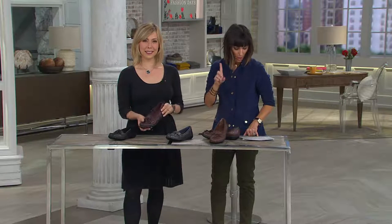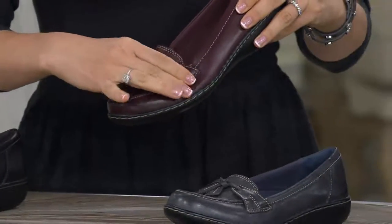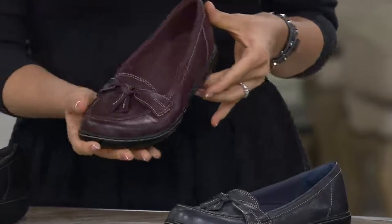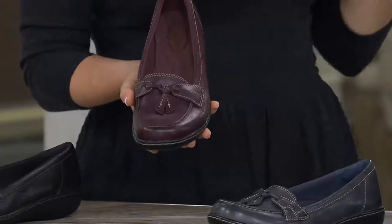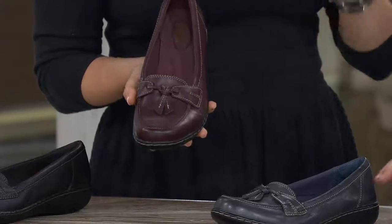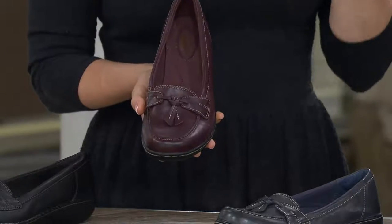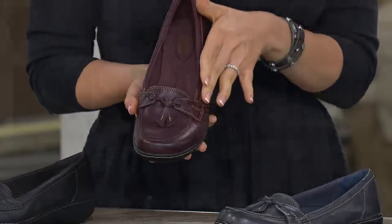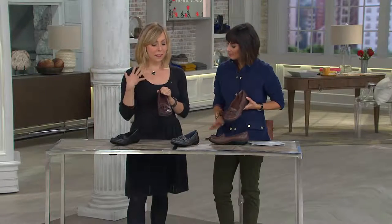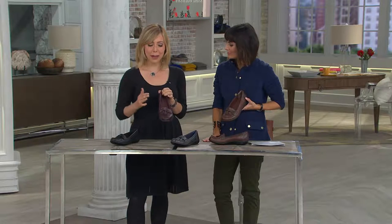I'm wearing the narrow — I only have sizes 7 through 12 with half sizes. Wide is 6 through 12 with half sizes, and in the medium it's 5 through 12 with half sizes as well. When you think of classic, you think loafer. This is our heritage at Clarks — we've been making shoes for a hundred and ninety years, always comfortable, and now we're pushing the boundary when it comes to fashion while staying true to our roots.